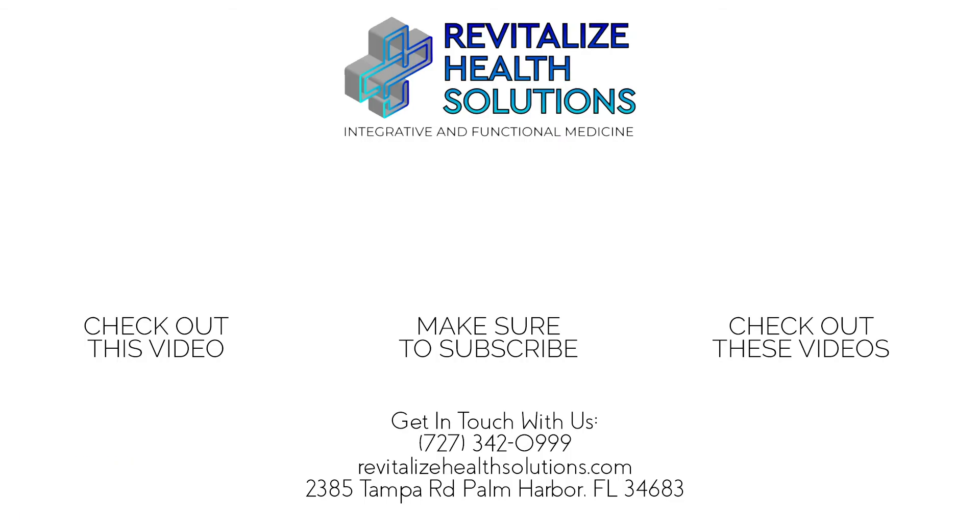I hope I have answered all of your questions and I'm certainly here to answer more if you have any. You can reach me at Revitalize Health Solutions in Palm Harbor, Florida. Follow us on Instagram at Revitalize Health Solutions, and be well.